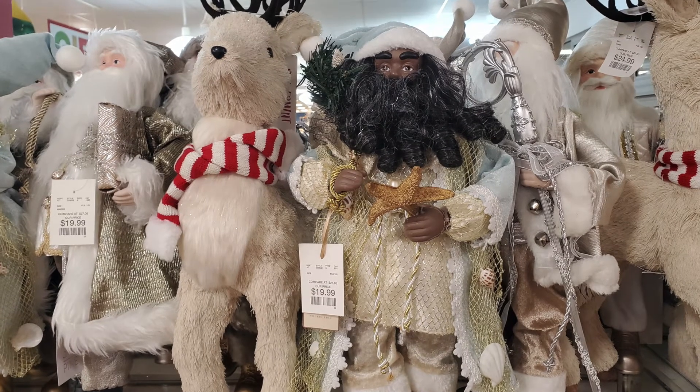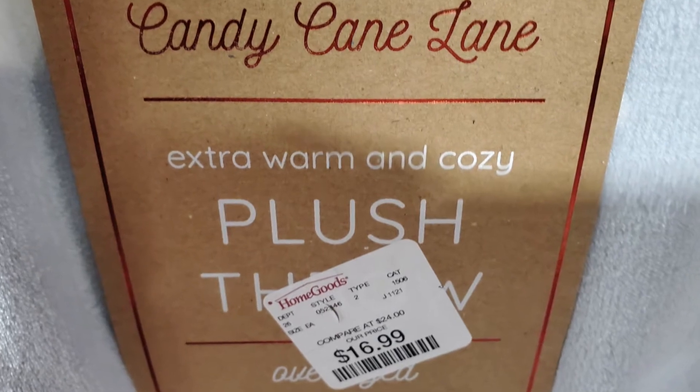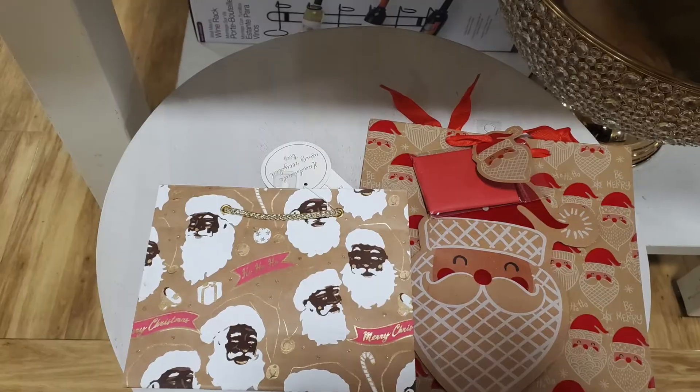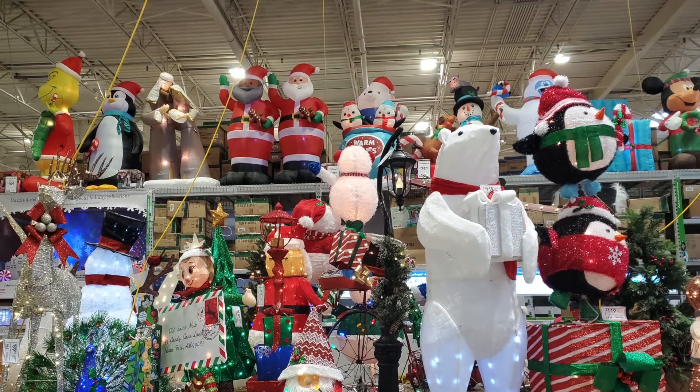HomeGoods has a few goods I want to point out, like this African American Santa, and this throw blanket — loved it for only $17. And these African American gift bags are super special. Lowe's has the giant inflatable Black Santa for $119.